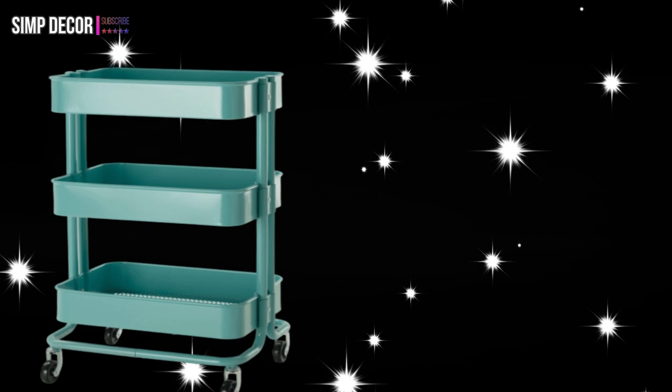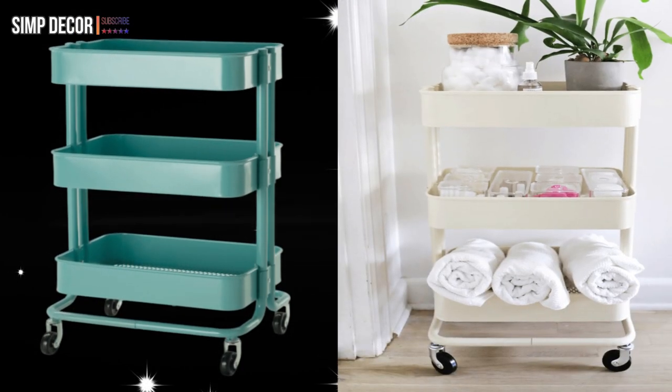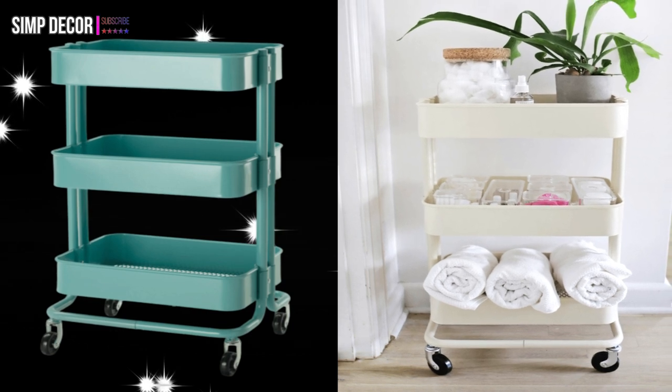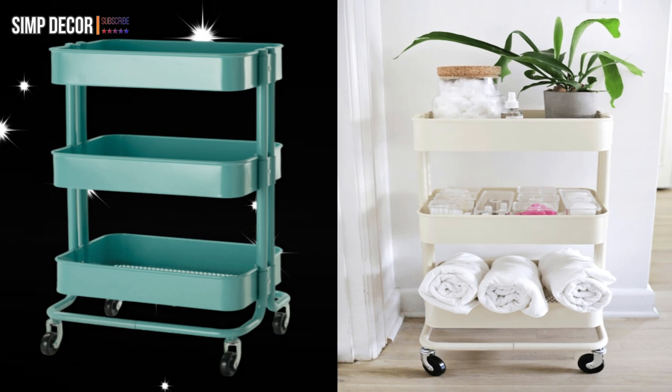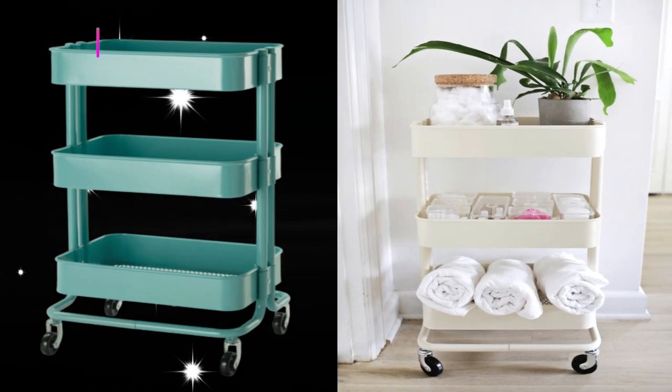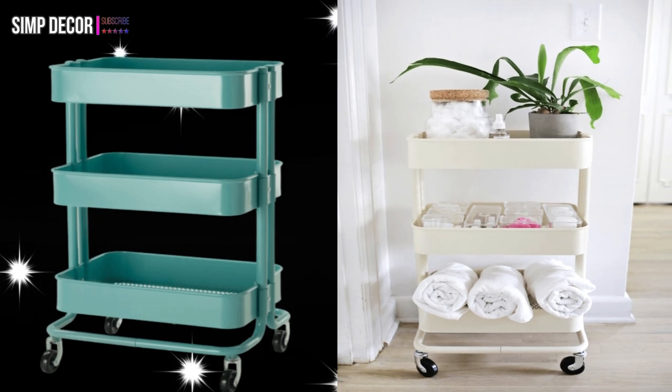5. The Trolley. The Raskog cart can double as a mini mobile catch-all for essentials. No serious upgrades required — Elsie Larson organized hers by using the top shelf for small everyday items like lip balm, the middle for bins filled with nail polish, and the bottom for spare towels.